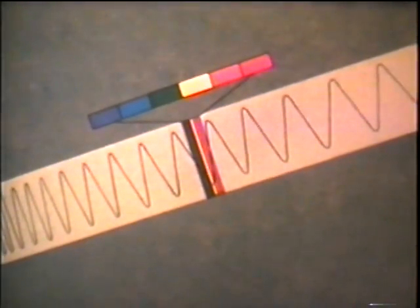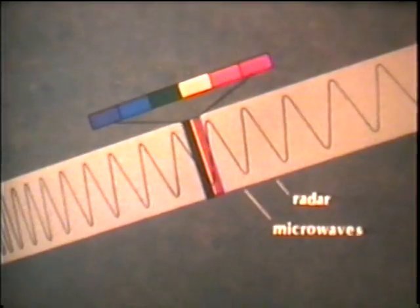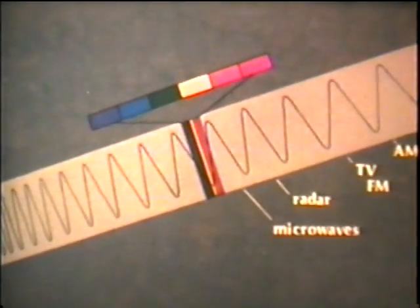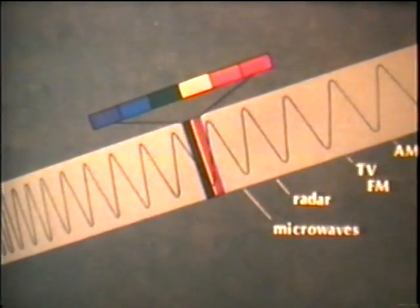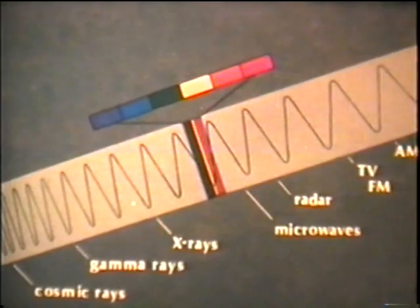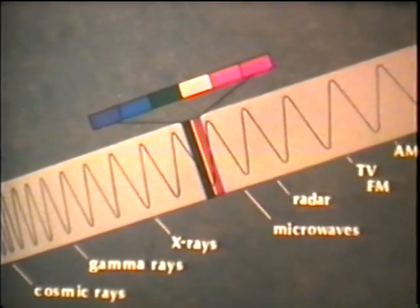Longer wavelengths include microwaves, radar, TV and radio waves. Then there are photons with shorter wavelengths beyond violet, called ultraviolet. It's the photons of ultraviolet that cause suntans and sunburns. Beyond ultraviolet, the wavelengths become shorter still — X-rays, gamma rays, cosmic rays. The wavelengths are so short that the photons act as tiny packets of energy that can penetrate matter.